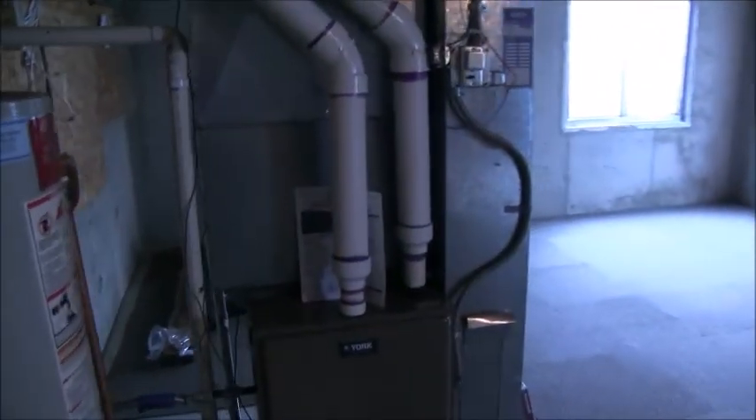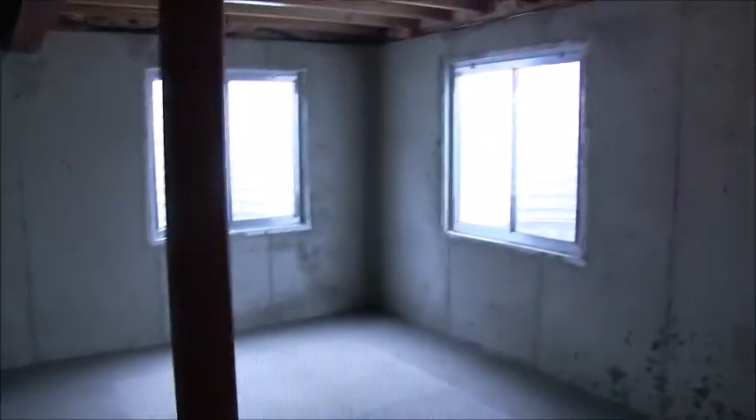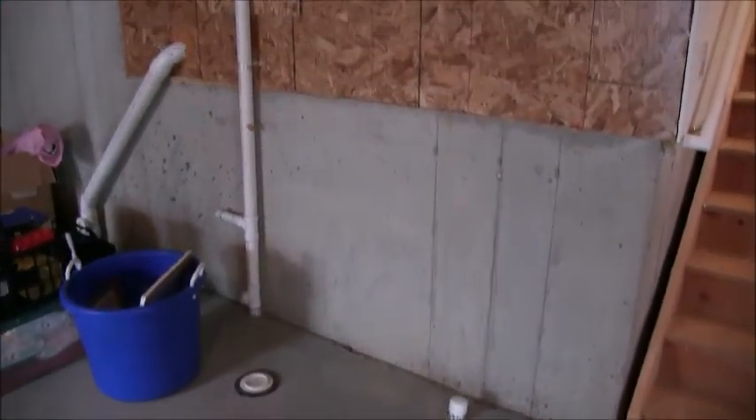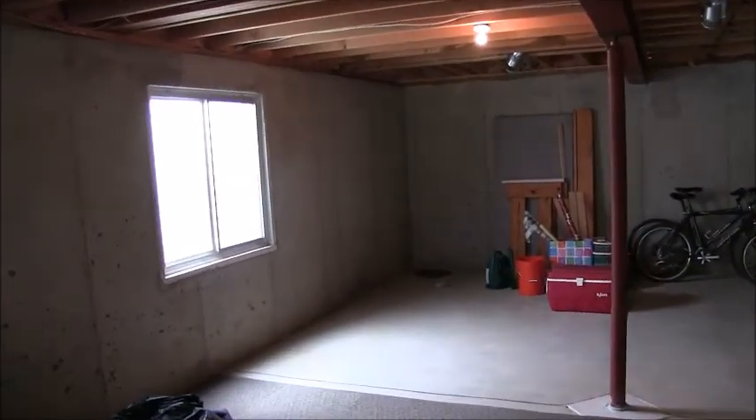Here's the door to the basement — let's go down, and then I'll take you upstairs. There's a high-efficiency furnace and water heater. The window wells are deep and suitable for egress. There's also rough plumbing for a bathroom. This is a partial basement, with access to a crawl space that has lighting in it. The ceiling is fairly high — higher than eight feet.